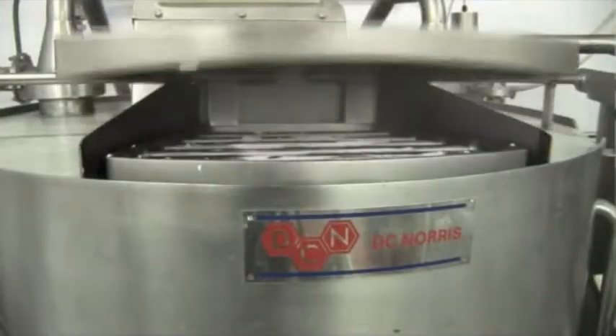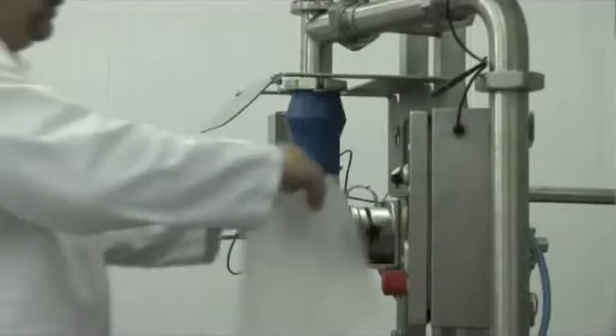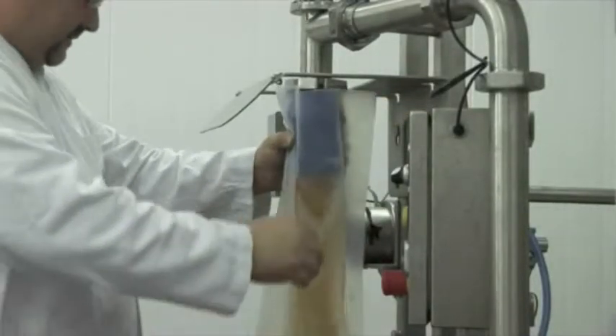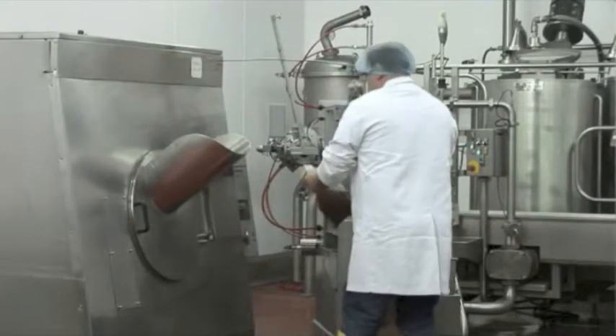To demonstrate their commitment to working with customers, DC Norris have built a state-of-the-art product development kitchen which comprises a purpose-built food factory equipped with fully operational industrial-sized cap-cold equipment. This facility is available for customer trials, hire and product development.